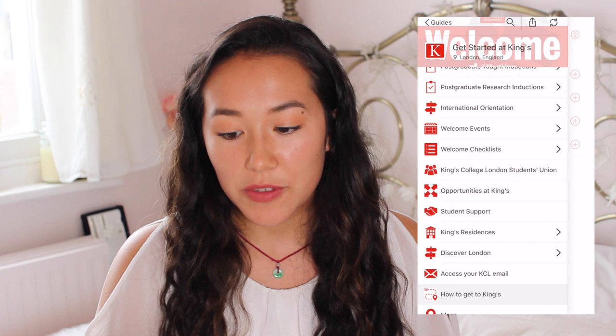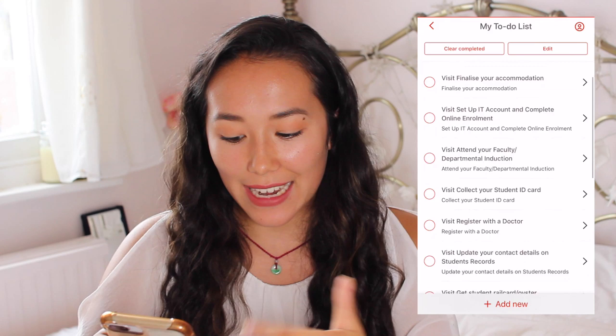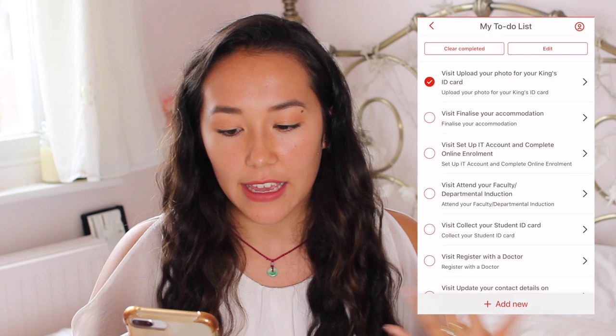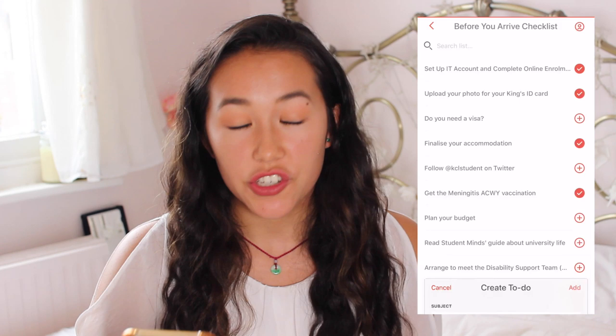The Welcome Checklist is so helpful. You have your My To Do List where you can add your own things like buying your bedding, but you can also add all the things they remind you that you need to do before you arrive — for example, setting up your ID account, uploading your photo for your King's ID card. That's always stressful because it will stick with you for your next three or four years. It also reminds you to get things like the Meningitis ACWY vaccination, which is very important.